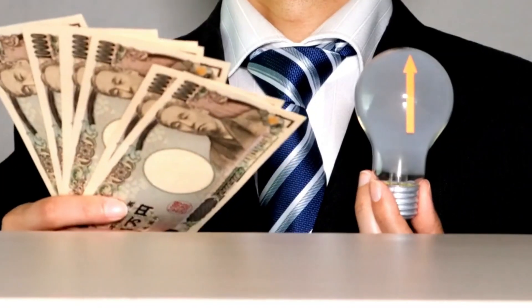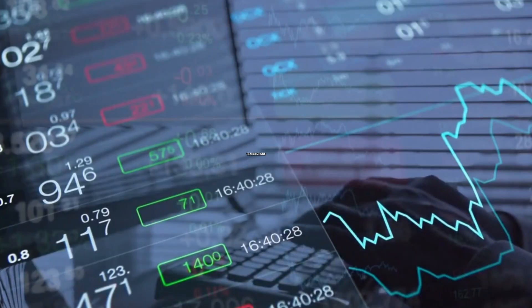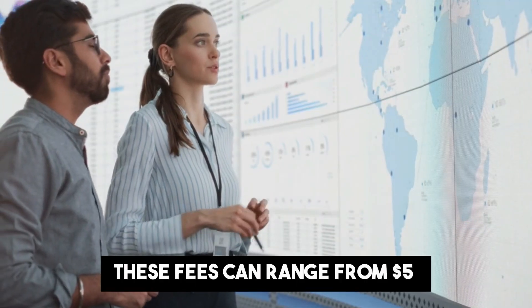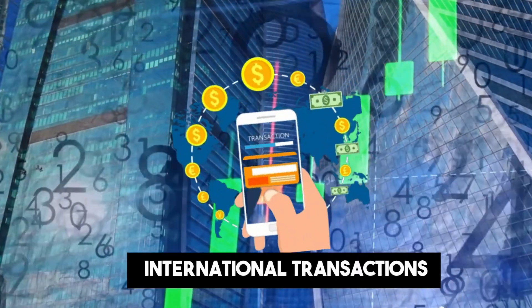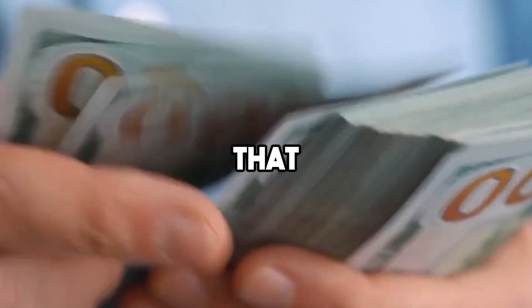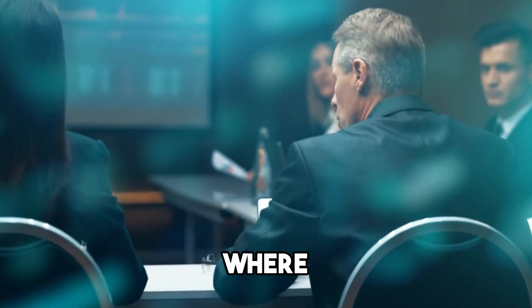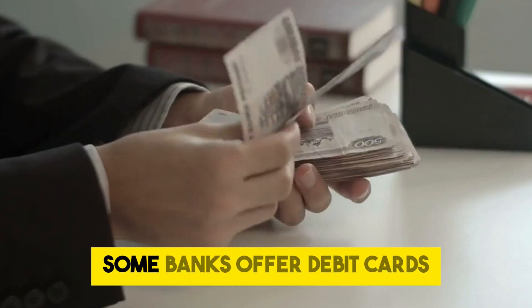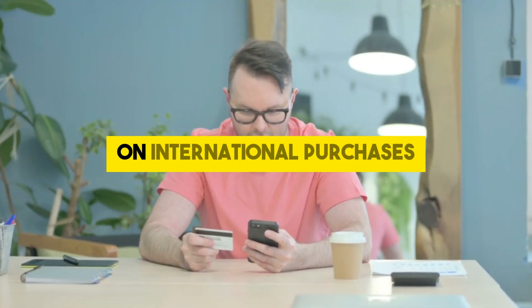Debit card fee. Debit card fees can come in various forms, including fees for card replacement, foreign transactions, and even annual fees for using the card. These fees can range from $5 for a replacement card to $50 or more for international transactions. To avoid debit card fees, consider using a bank that offers free debit card services. Additionally, be mindful of where and how you use your debit card, particularly when traveling abroad. Some banks offer debit cards with no foreign transaction fees, which can save you money on international purchases.